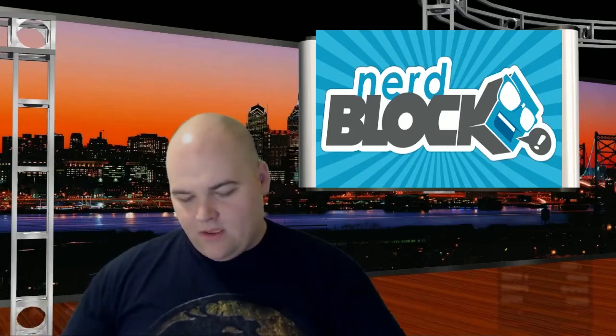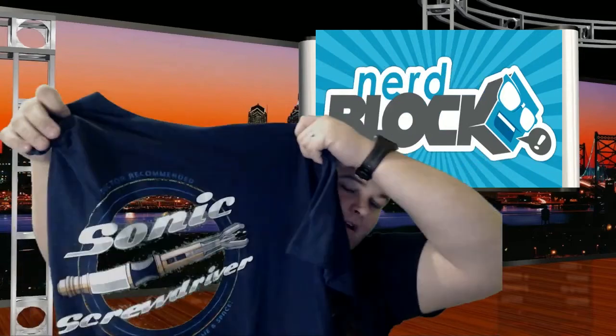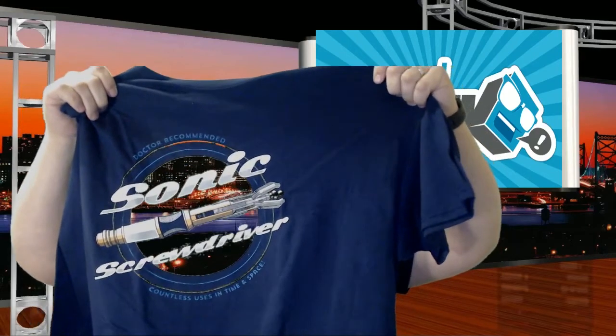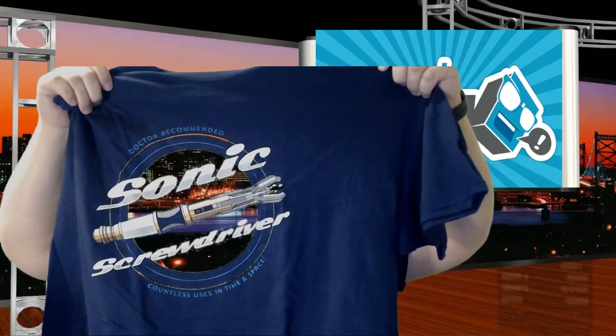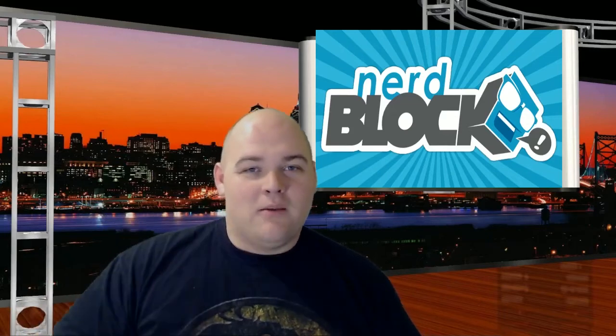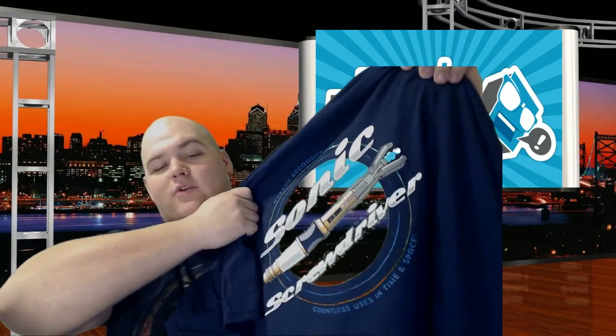The next item is a shirt. It is a Doctor Who sonic screwdriver t-shirt. The funny thing is the circle on the shirt is the exact same color green as the green screen behind me, so my face disappears through it when I hold it up. I'm pulling back the curtain — you really thought I was in a studio but I'm not. Anyway, it's a sonic screwdriver t-shirt — 'Countless uses in time and space.' The circle is green.